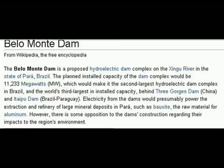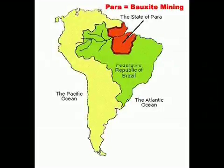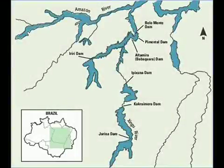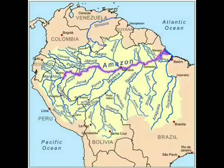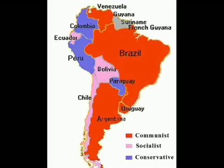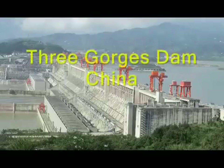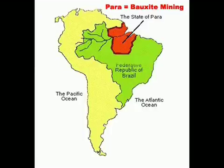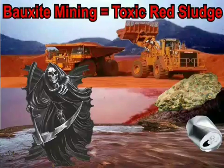The Belo Monte Dam is a proposed hydroelectric dam complex on the Xingu River in the state of Pará, Brazil. The Xingu River in northeast Brazil is 1,230 miles long and is a southeast tributary of the Amazon River. The planned installed capacity of the dam complex would be 11,233 megawatts, which would make it the second-largest hydroelectric dam complex in Brazil and the world's third-largest in installed capacity, behind Three Gorges Dam in China and Itaipu Dam in Brazil-Paraguay. Electricity from the dams would presumably power the extraction and refinery of large mineral deposits in Pará, such as bauxite, the raw material for aluminum. Brazil has some of the largest deposits of bauxite in the world.